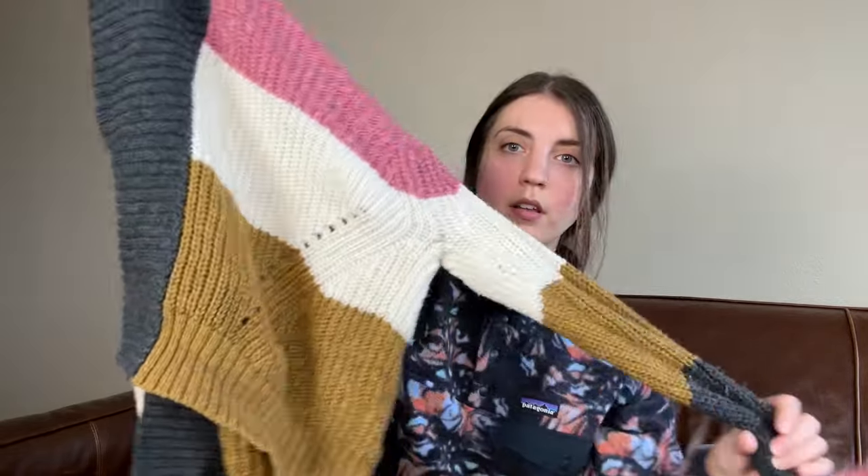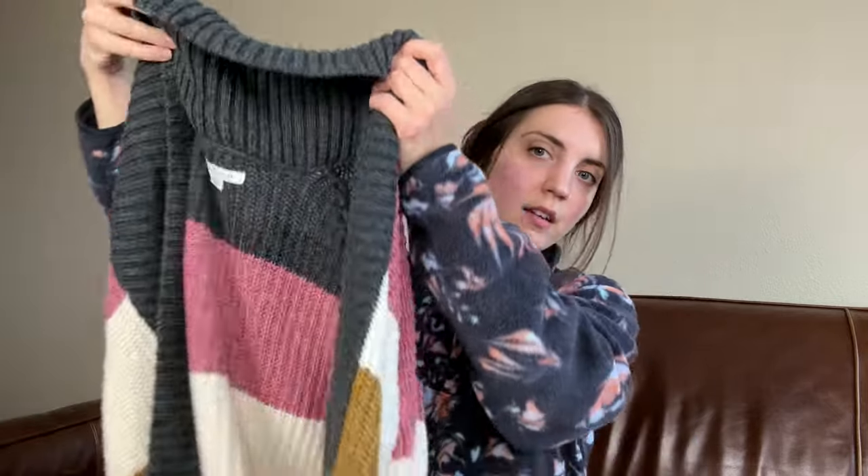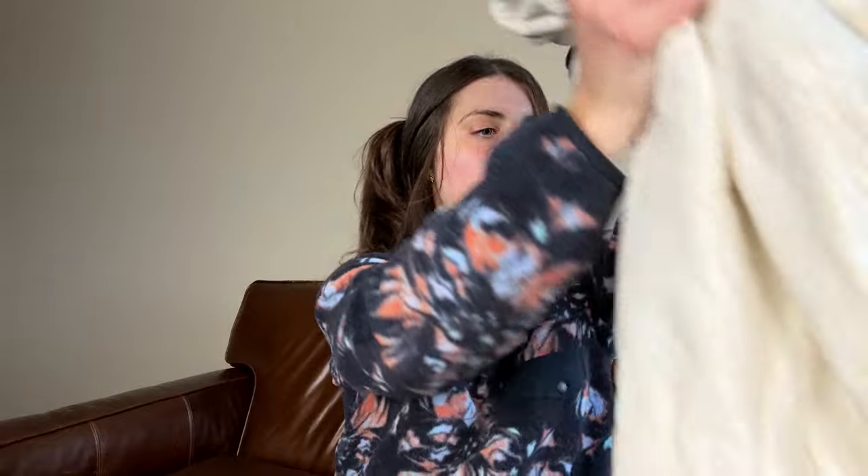Okay, this is an American Eagle color block striped open cardigan sweater. This one I haven't had listed too too long, but it's just not the most exciting and I think I'm just being so picky right now about what I'm actually going to hold on to and flip. So this one is also going to go to the consignment store or Buffalo Exchange.